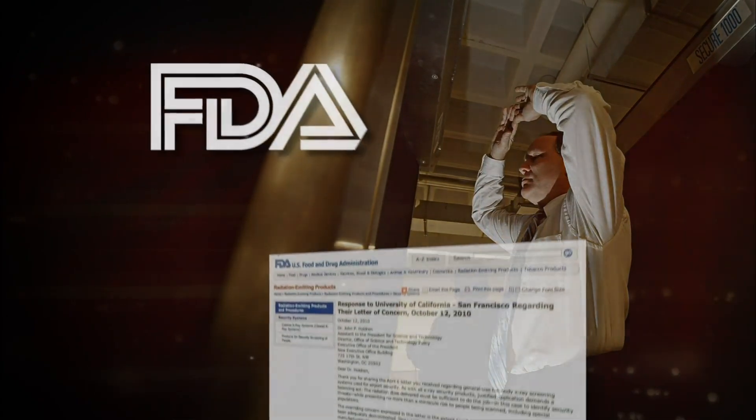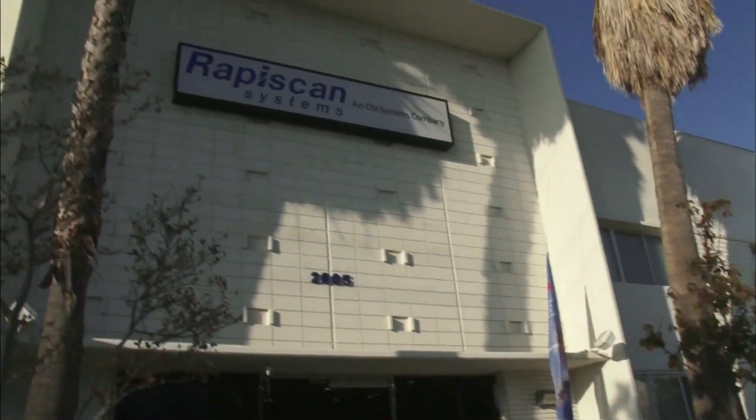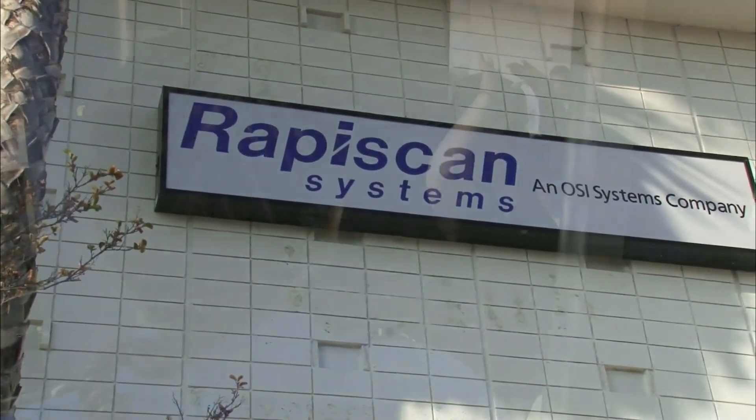Eventually, they received a four-page response from the Food and Drug Administration, which was, in reality, nothing more than a restatement of the facts that are out there, primarily coming from the company that makes these machines.